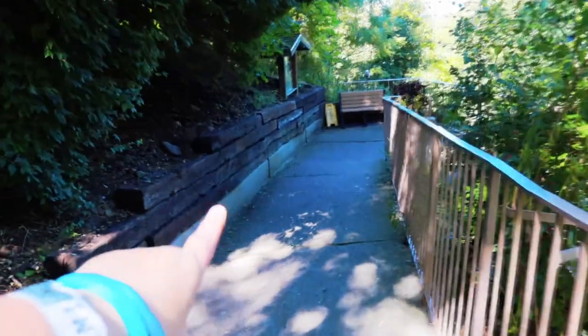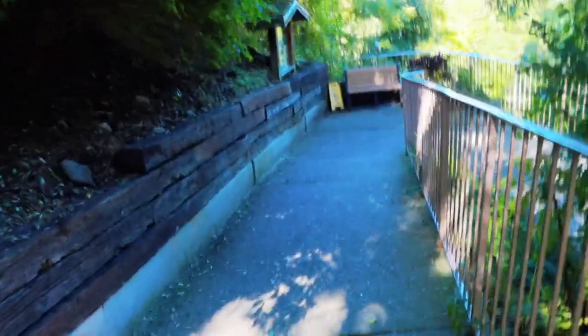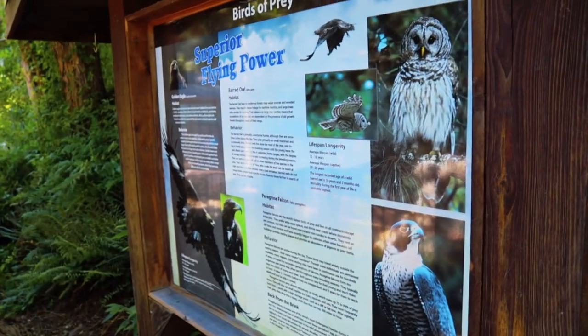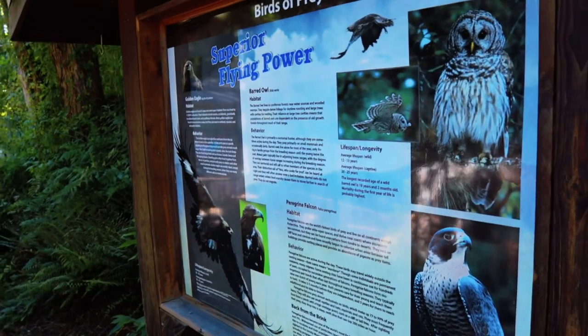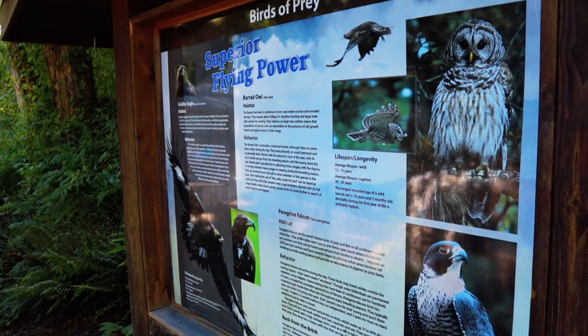This is the path down to the wildlife as you can see. It is nice and concrete so we don't have to worry about slipping and sliding around on rocks. Along the way we find a couple of signs and it's important to know what kind of birds we might be encountering. It looks like the two featured here are the golden eagle and the barred owl. I wonder if that's the same as a barn owl.